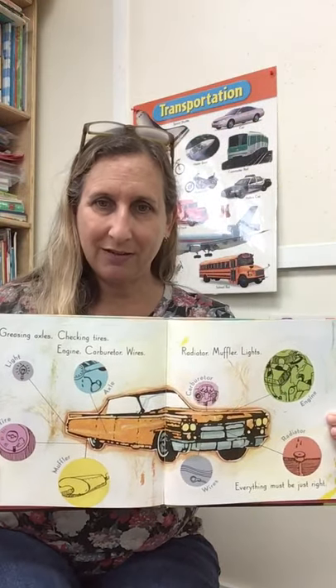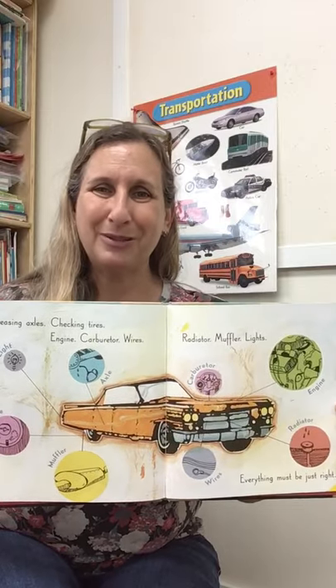Greasing axles, checking tires, engine carburetor wires, radiator muffler lights — everything must be just right. They have to fix everything or the car won't work the right way.